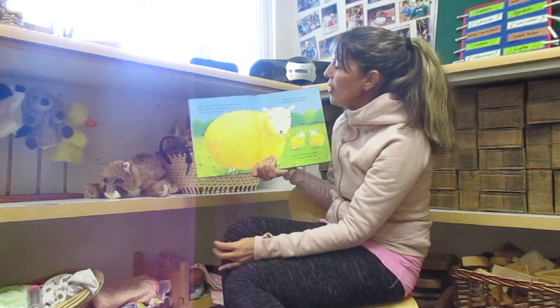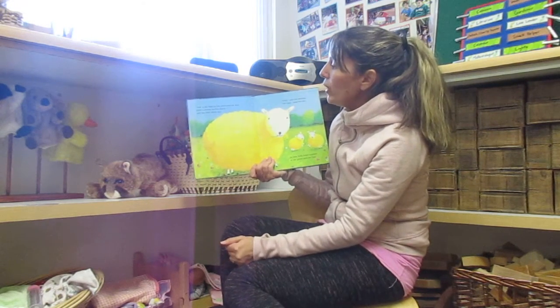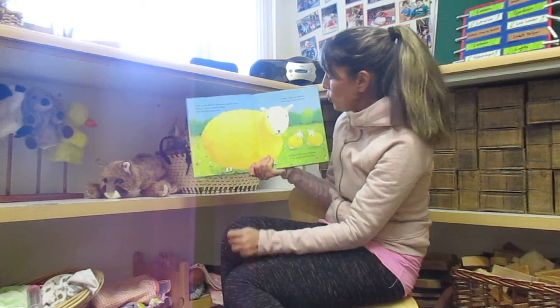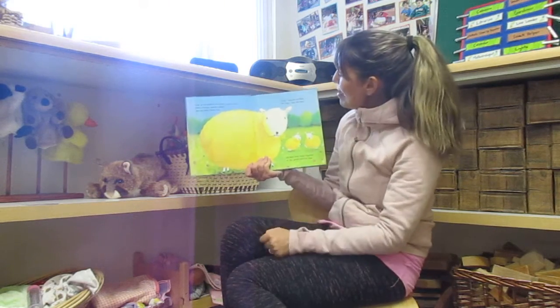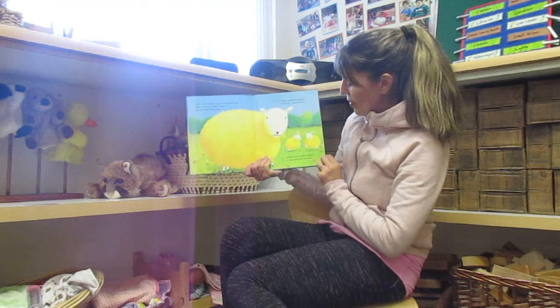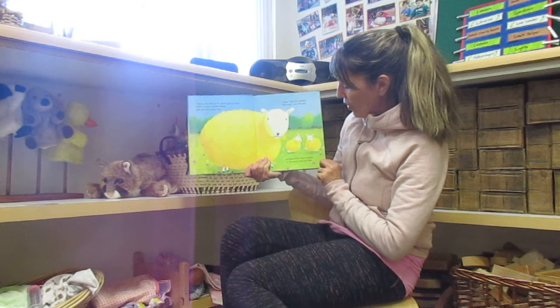Over in the field, in the green and the blue, lived a woolly mother sheep, and her little sheep two. One, two. Leap, said the mother. We leaped, said the two. So they leapt together in the green and the blue.